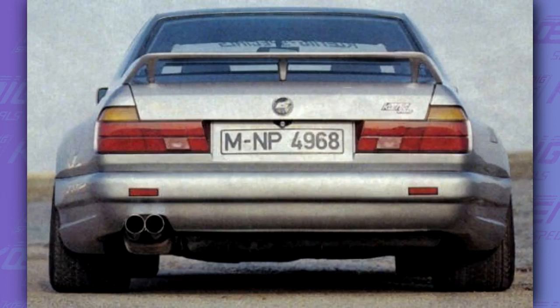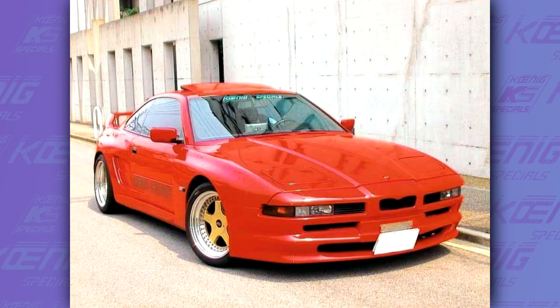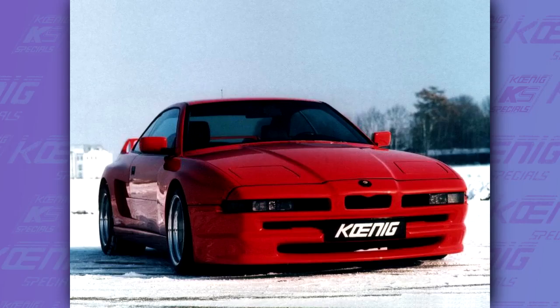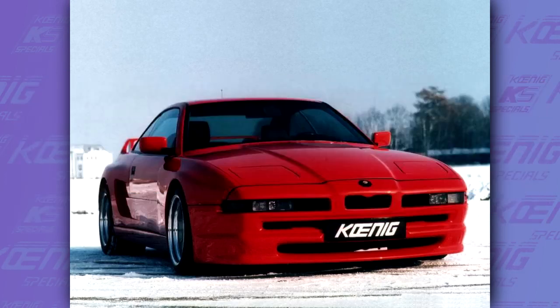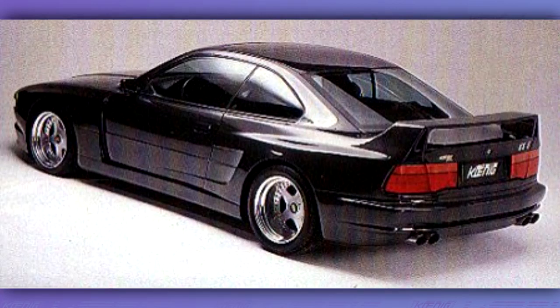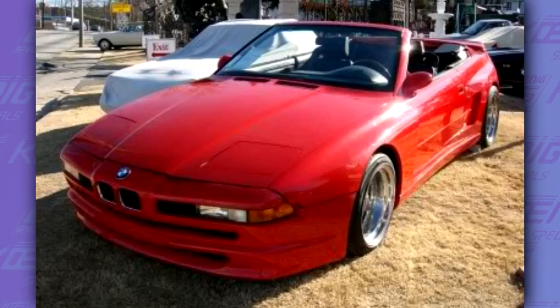As mentioned in the first part of this video, Koenig was one of those tuners that made it into the 90s. One of their best 90s cars was the Koenig KS8, based on the magnificent 8 Series E31. The KS8 was modified top to bottom. Koenig offered two options: an 850i KS8 and an 850 CSi KS8, both supercharged. The 850i had 450hp and the 850 CSi had 510hp, which helped the car reach 310 km/h. The KS8 came with a wider body kit with typical side air vents, and some came with a rear spoiler. Koenig also built some convertible KS8s, but these models are very rare. Koenig also built a racing M1 and an E21 320i Turbo in the mid-80s, but not much is known about these cars.